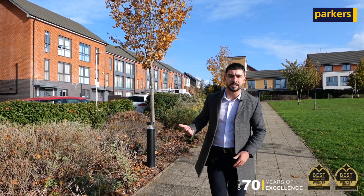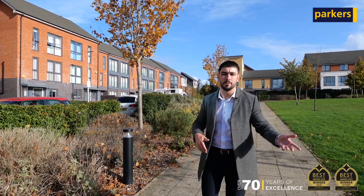This property in particular will be popular amongst tenants thanks to its fantastic access into Reading Town Centre, the Green Park business development, and also the M4 motorway.